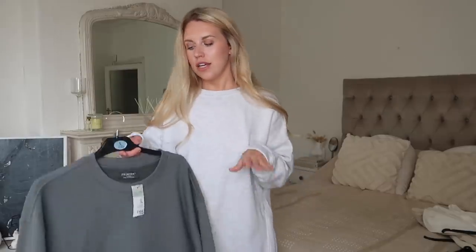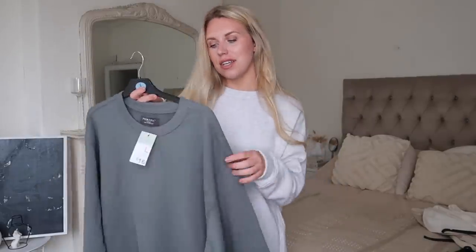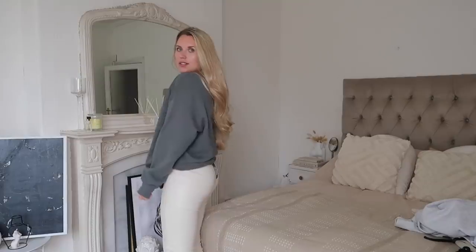The second sweatshirt is from the menswear section at 16 pounds — a plain sweatshirt but I really like the quality. It's nice and thick with a slight aged, vintage look and a dark hint of green. It's long but you can pull the hem up to wear it shorter. I love the cosy fabric and the long sleeves. Definitely check out the menswear section if you haven't already.